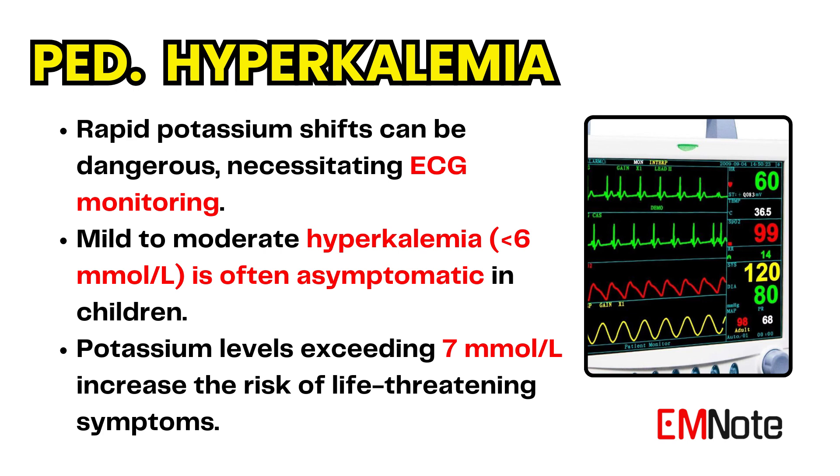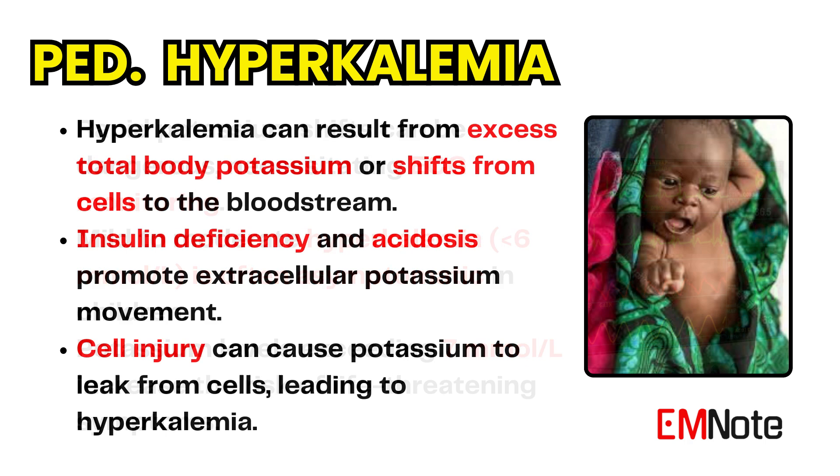Rarely, rapid increases in serum potassium above 6 millimoles per liter may cause signs and symptoms in high-risk children. Hyperkalemia is caused by an excess of total body potassium or by the increased movement of potassium from intracellular to extracellular spaces. Insulin deficiency and acidosis cause hyperkalemia by allowing potassium to move extracellularly.